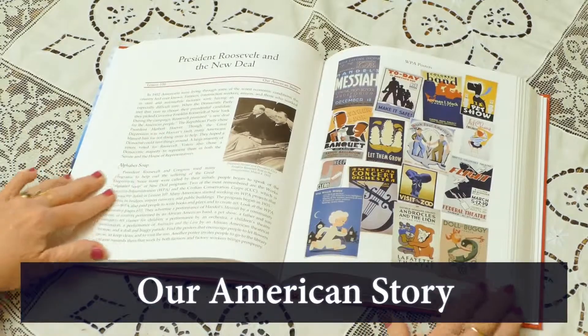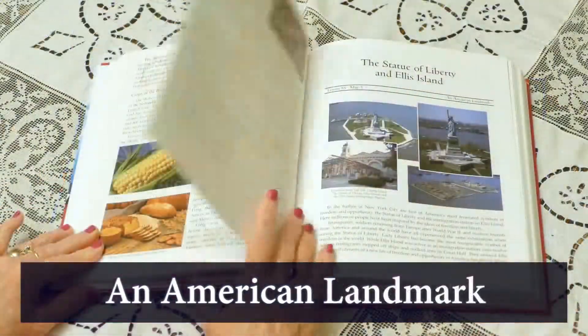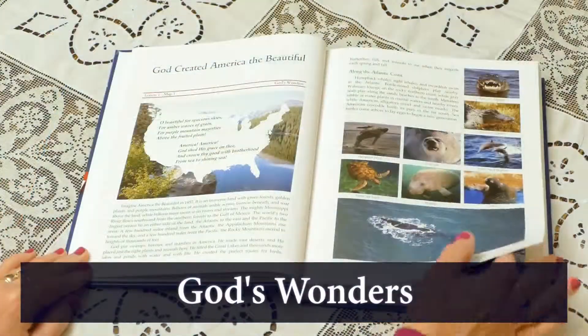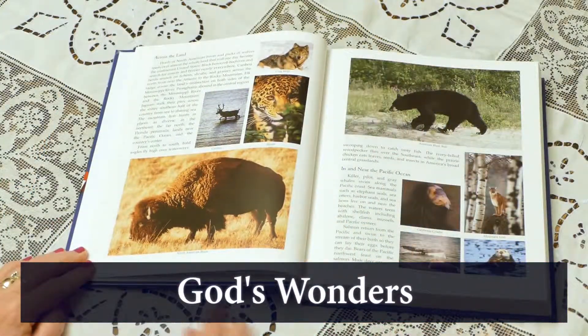The America the Beautiful curriculum has two beautiful hardcover books with 75 lessons each, for a total of 150 lessons, which are divided into 30 chronological units. Units contain a variety of lesson topics: history narratives, biographies, American landmarks, everyday life, and the geographical wonders God has created in our beautiful country.